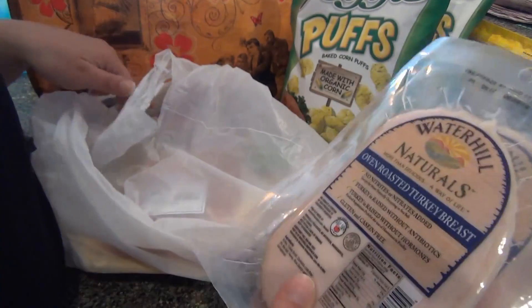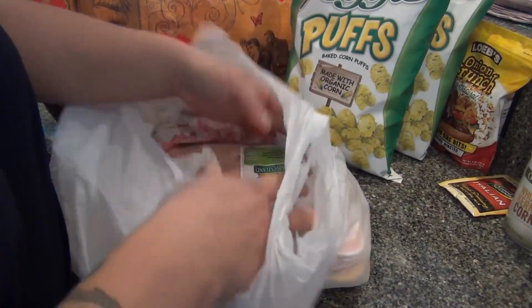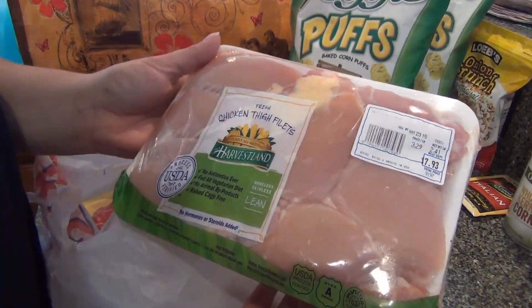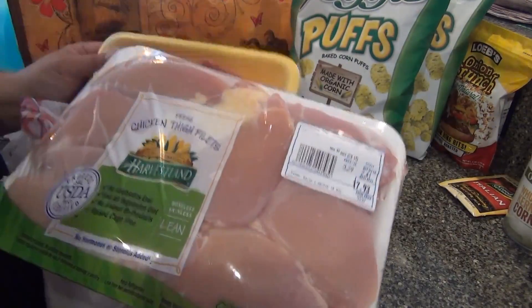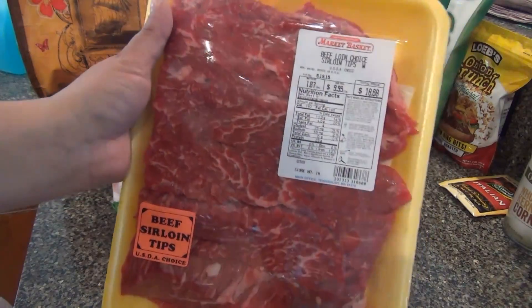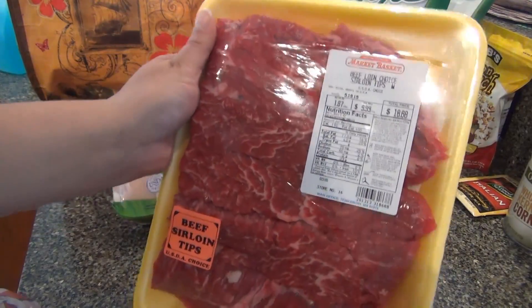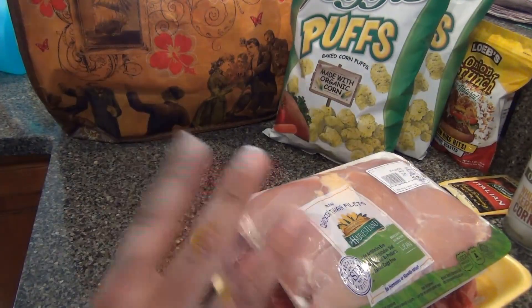That turkey is for the grilled turkey and cheese. I also got boneless skinless chicken thighs — Brooke asked for apricot chicken thighs this week. And I got a package of steak for steak and cheese subs; I haven't made those for a while. I take the steak and grind it in my meat grinder attachment on the KitchenAid.